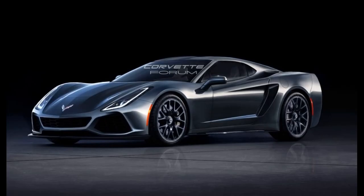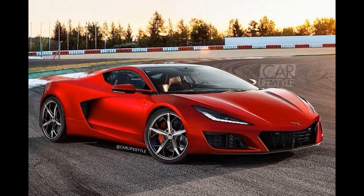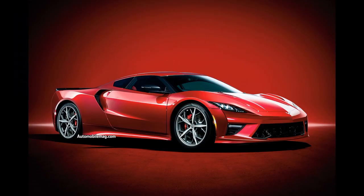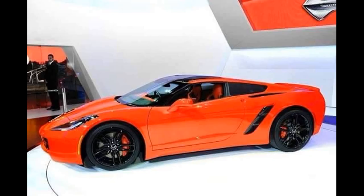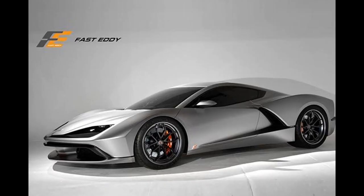After looking at all these renders that have come out over the past several years, it makes me appreciate the actual finished product that we got even more. It's truly an amazing design and I think GM did such a good job with it. I can't wait to see them on the road and I'm excited to see what the future holds for the C8s, as other variants will surely be released in the years to come.